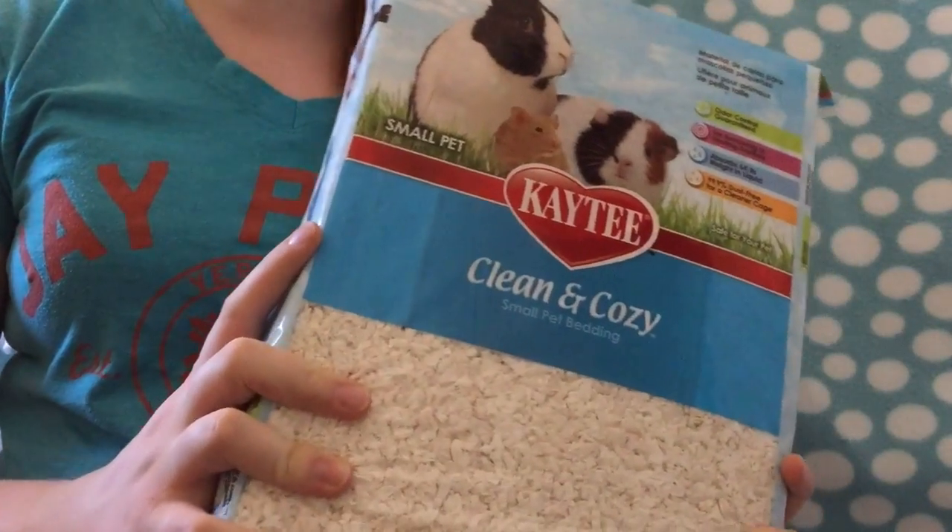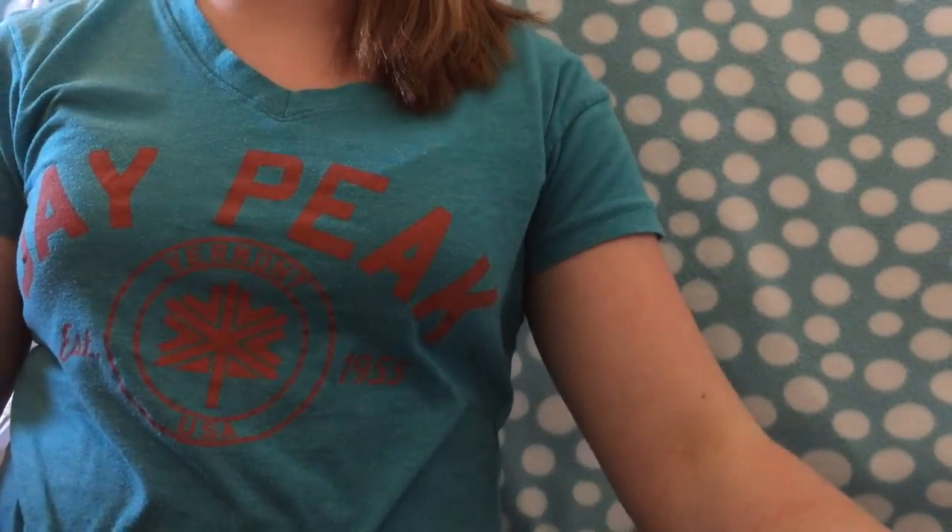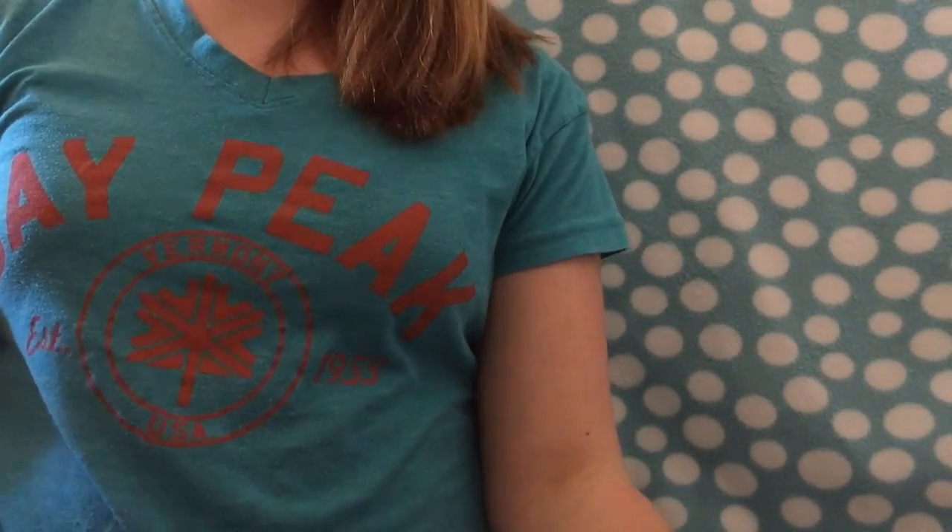The last thing I got was the KT Clean and Cozy Bedding. This is for Omo, because I'm almost out and I need to clean his cage soon. I got that because there was a sale — buy one get one free — so I got two packages. And that about wraps it up for the haul.